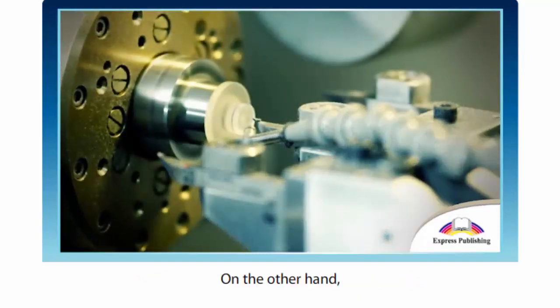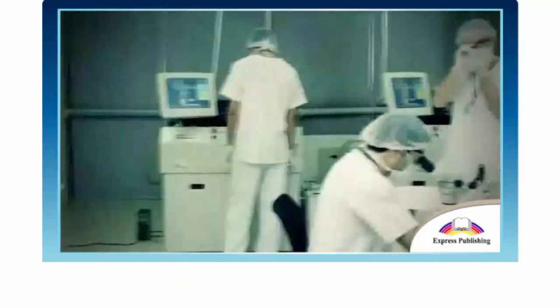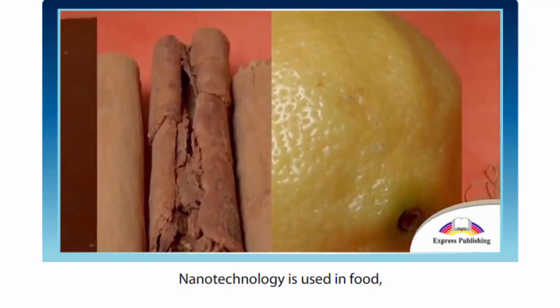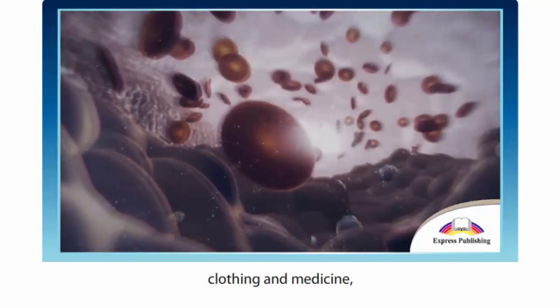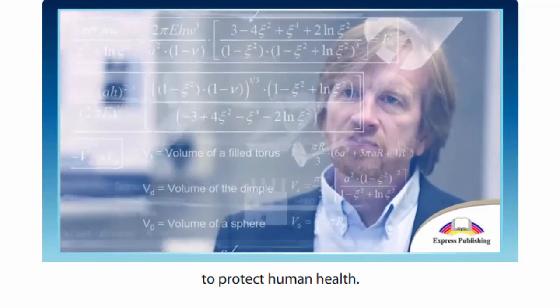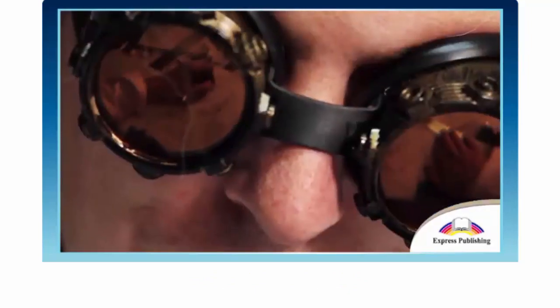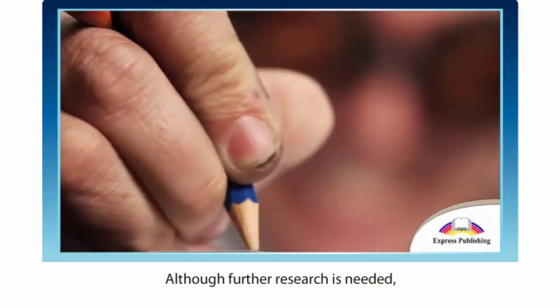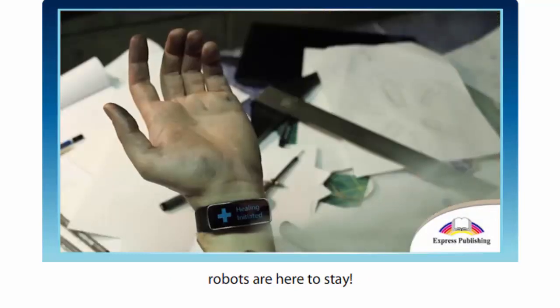On the other hand, many people are worried about human safety. Nanotechnology is used in food, clothing and medicine. So there should be strict laws to protect human health. Although further research is needed, one thing is for sure — robots are here to stay.